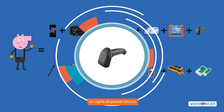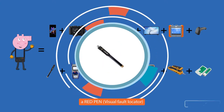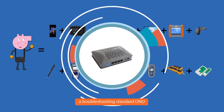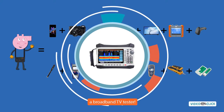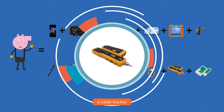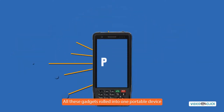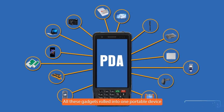It's also a scan code gun, an optical power meter, a visual fault locator, a troubleshooter standard OMU, a broadband TV tester, a Wi-Fi tester, a cable tracker, and a cable threader. All these gadgets rolled into one portable device.